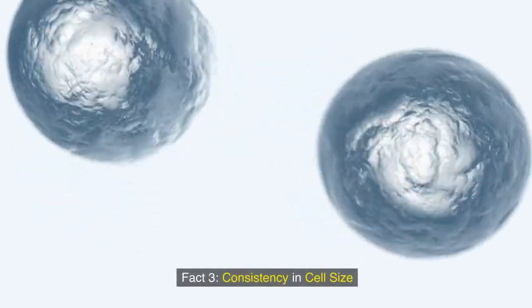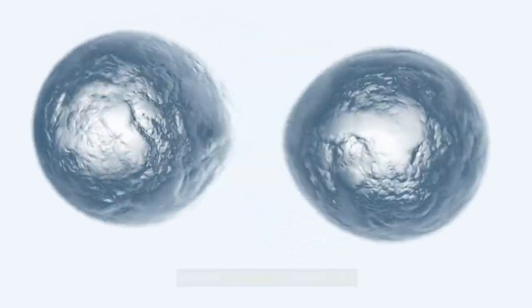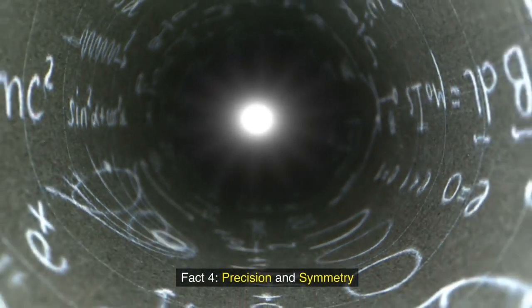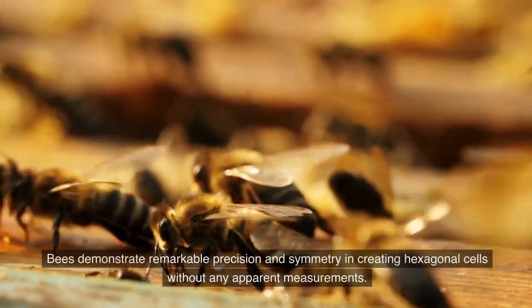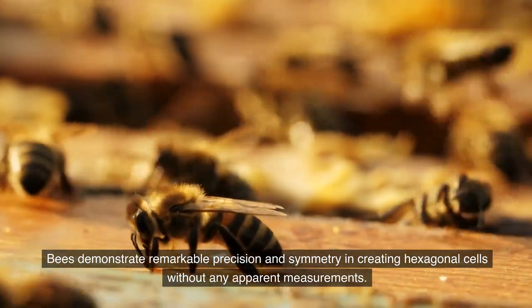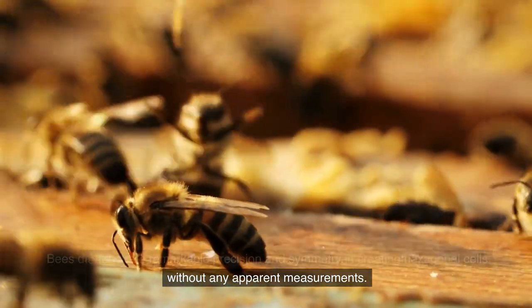Fact 3: Consistency in cell size. Bees maintain consistent cell sizes within the honeycomb, promoting uniformity and organization. Fact 4: Precision and symmetry. Bees demonstrate remarkable precision and symmetry in creating hexagonal cells without any apparent measurements.